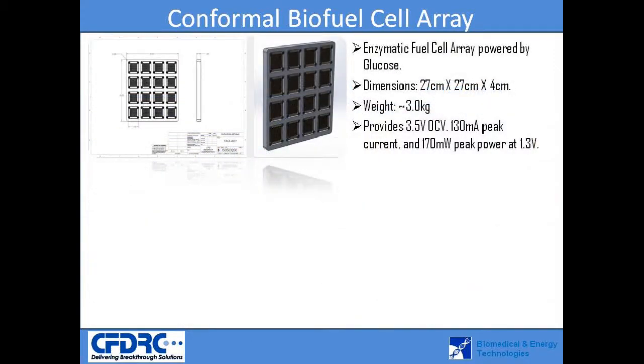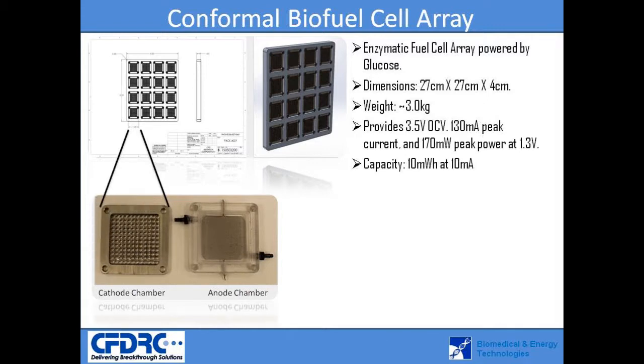The current module design measures 27 by 27 centimeters and weighs approximately 3 kilograms. This prototype is capable of providing up to 3.5 volts with a capacity of 10 milliwatt hours on a single batch of fuel. The principle of operation is based on an enzymatically catalyzed oxidation reaction of the fuel at the anode and an oxygen reduction reaction at the cathode.